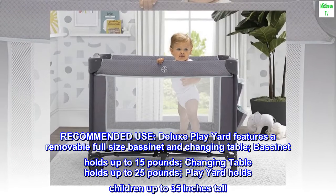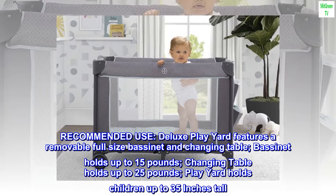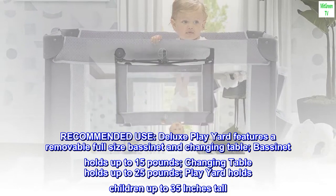Recommended use. The Deluxe Play Yard features a removable full-size bassinet and changing table. The bassinet holds up to 15 pounds, the changing table holds up to 25 pounds, and the play yard holds children up to 35 inches tall.